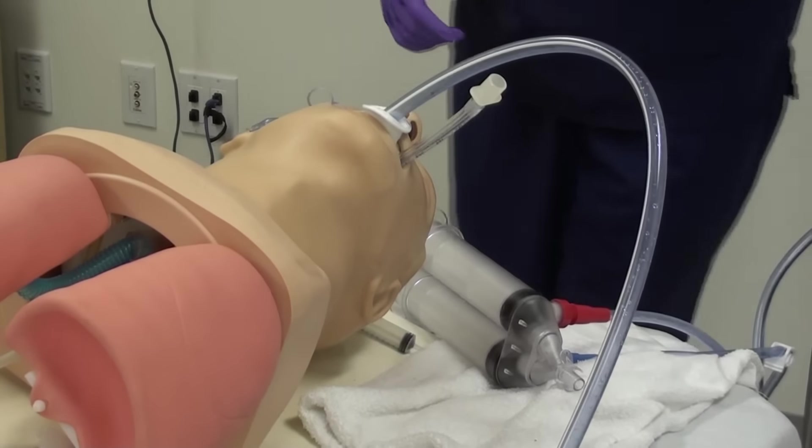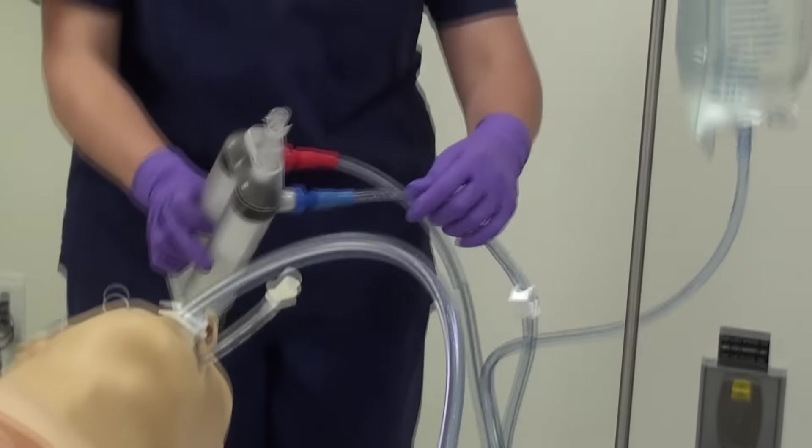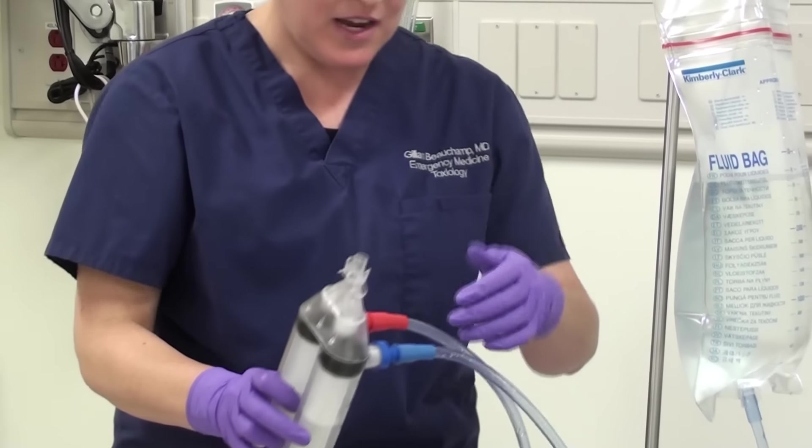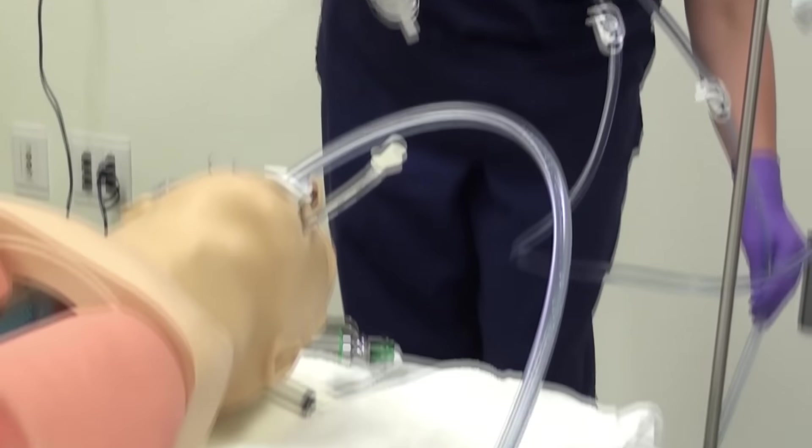I've set up my in bag, which has 3 liters of water in it, and that is connected to the blue port. I have my out bag connected to the red port, and that leads to a dependent 3-liter bag on the ground.